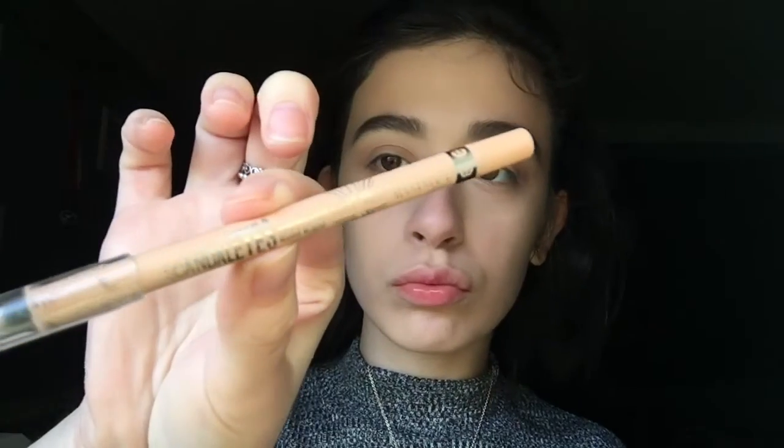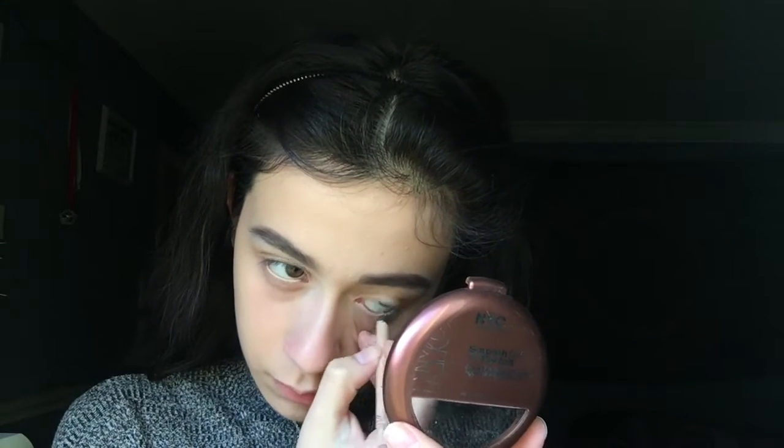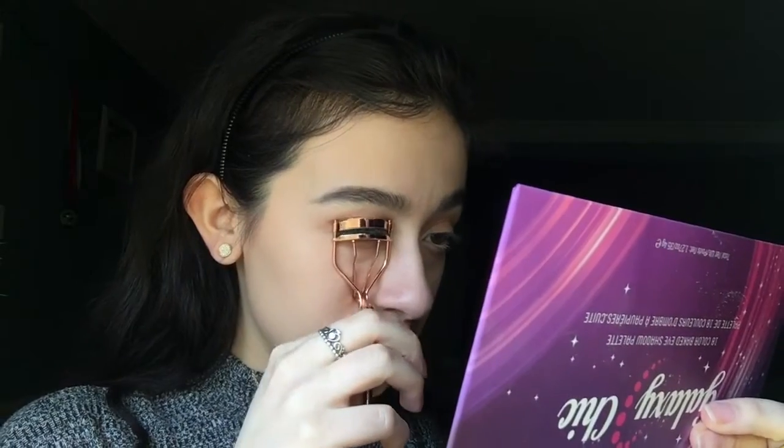So we're done with the eyes. Now I'm taking the Rimmel London Scandaleyes Eyeliner in Nude and applying this to my waterline. I really like this eyeliner — it applies really smoothly, and I like putting this on because I feel like it makes my eyes look more open and I look more awake.